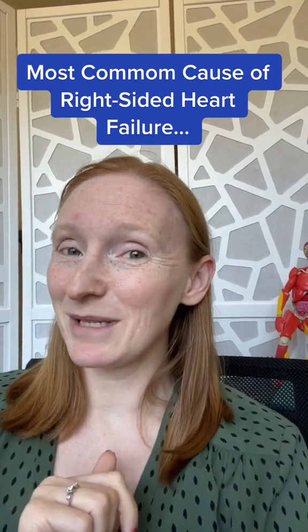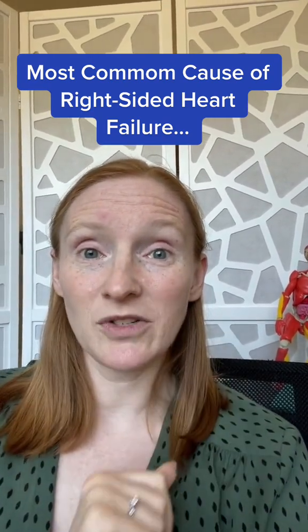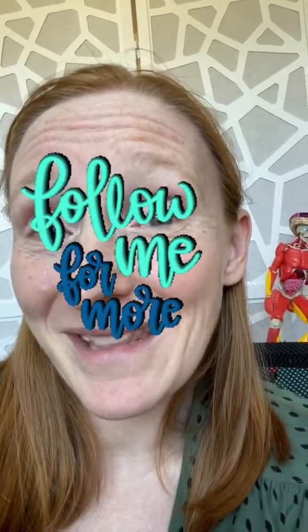If you want to know the signs and symptoms of right-sided heart failure, just keep doing this process — where does the traffic jam back up to next? Or if you want me to do a video about that, let me know in the comments.